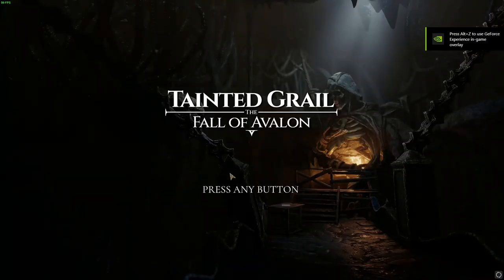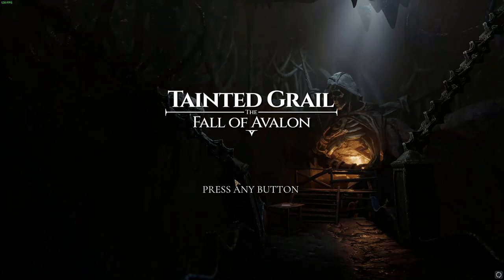Hey guys, and welcome to another Titan Tries. This week I had a completely different game decided and ready to go. However, I started hearing about this game, Tainted Grail: The Fall of Avalon. What drew me to this one is there's a free demo, which is always a good sign. And it's being touted as a spiritual successor in a way to Skyrim, which instantly got my interest peaked — because Bethesda RPGs are my favorite RPGs.